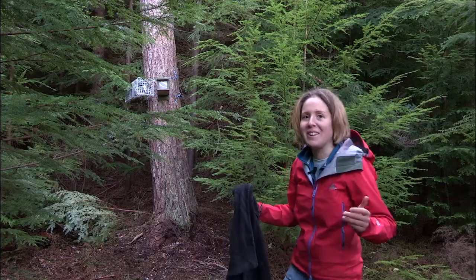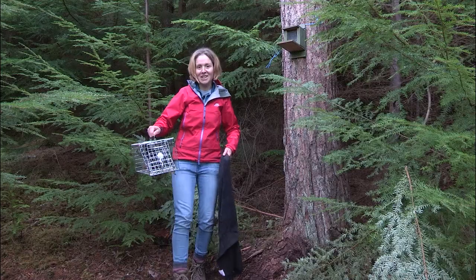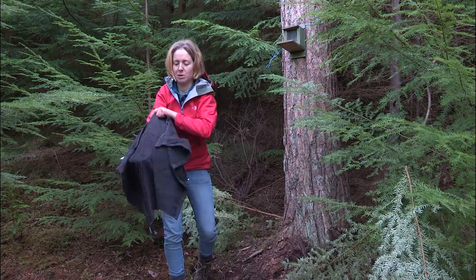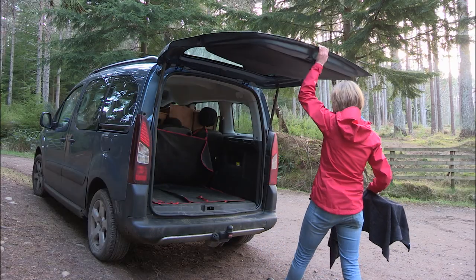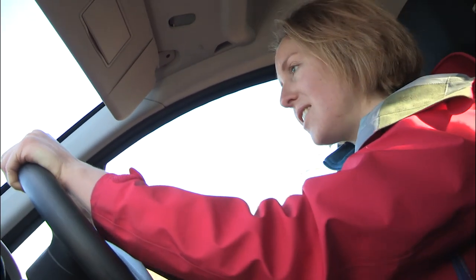Great news — we've caught a squirrel. That's a really nice-looking squirrel, so I'm just going to cover it over with a dark cloth just to minimise stress as much as possible.